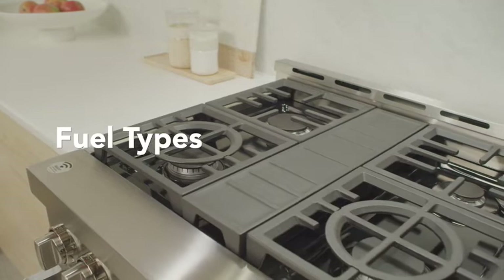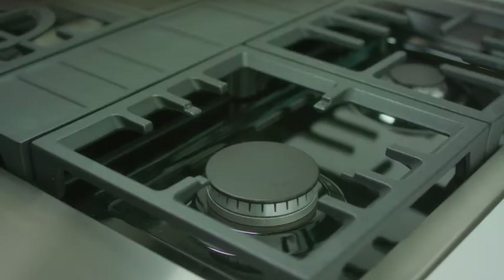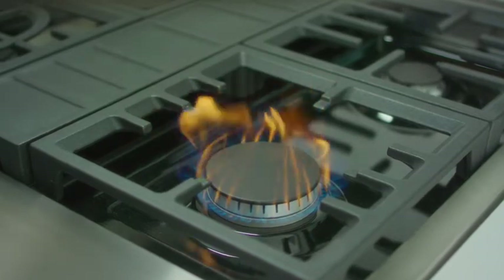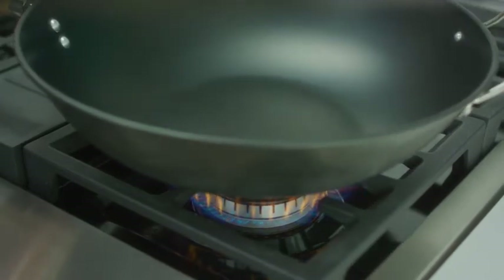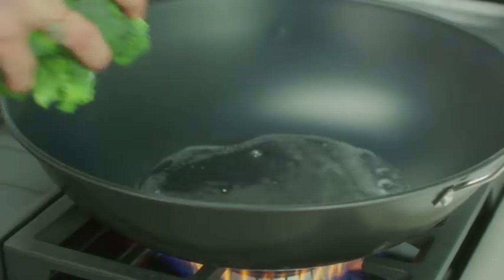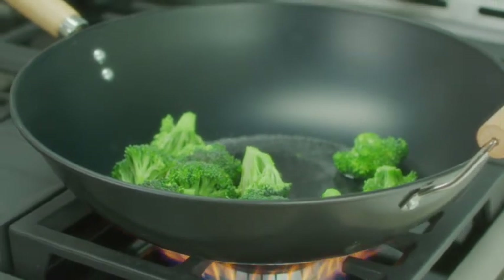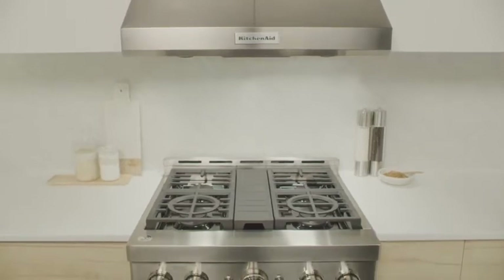Ranges come in two fuel types: gas or electric. Fuel type can impact both cooking time and cooking results. Gas-powered ranges are usually more energy efficient and less expensive to power than electric ranges, because it takes less energy to provide gas to your range than electricity. Gas ranges provide immediate and easily controllable heat, which generally allows for more precise cooking so you can optimize every recipe to get the results you want.